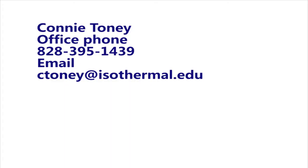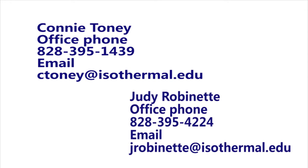To find out more information, contact Connie Toney at 828-395-1439 or contact Judy Robinette at 828-395-4224. To help discuss pathway steps for the program, contact the retention office at 828-395-1436 or just stop by on campus. We hope to see you soon!